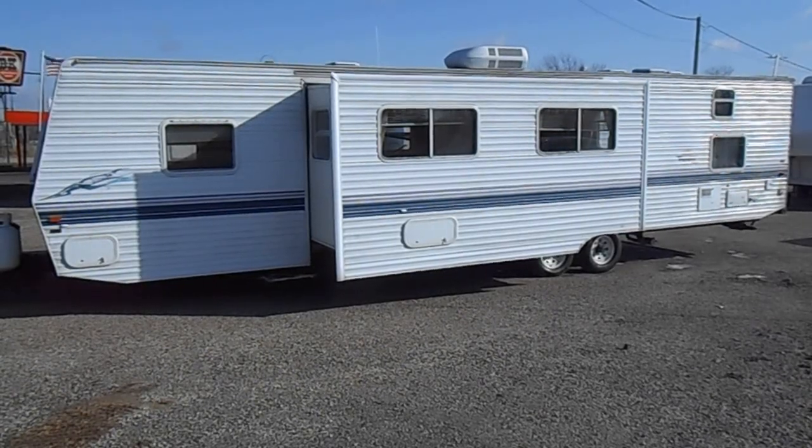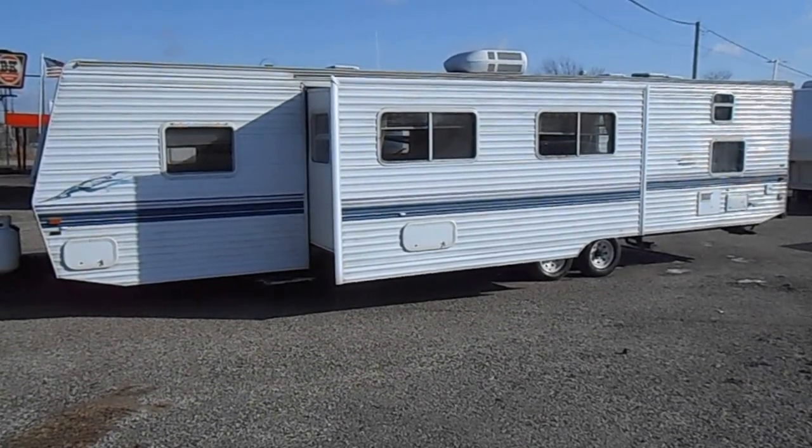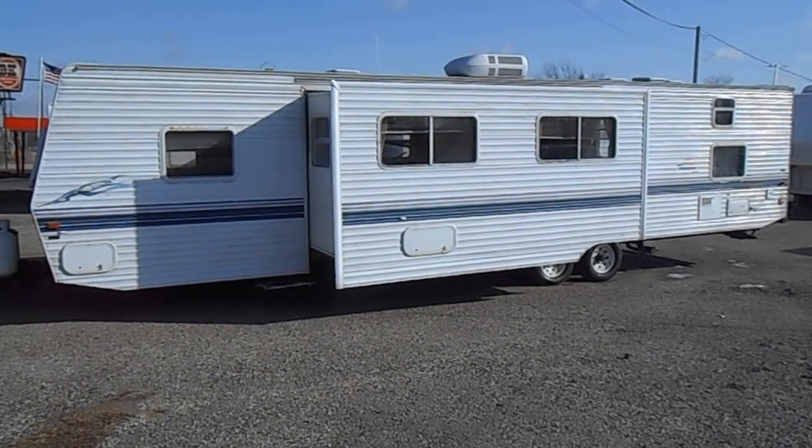Welcome to 4Zs RVs. Today what we have for sale is a 1999 37W Fleetwood Terry.